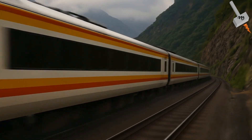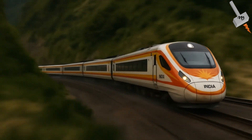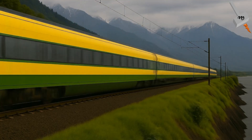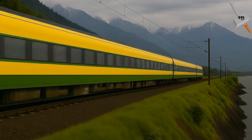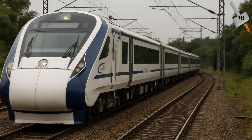They are sleek, fast and futuristic. The Vande Bharat Express trains are a symbol of India's modern rail ambitions, designed to run at a blazing 160 kmph. But why are they often cruising at just 80 kmph? What's holding them back?